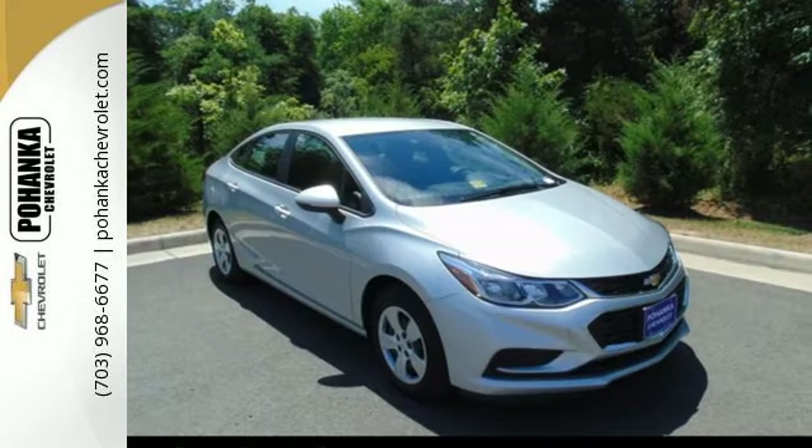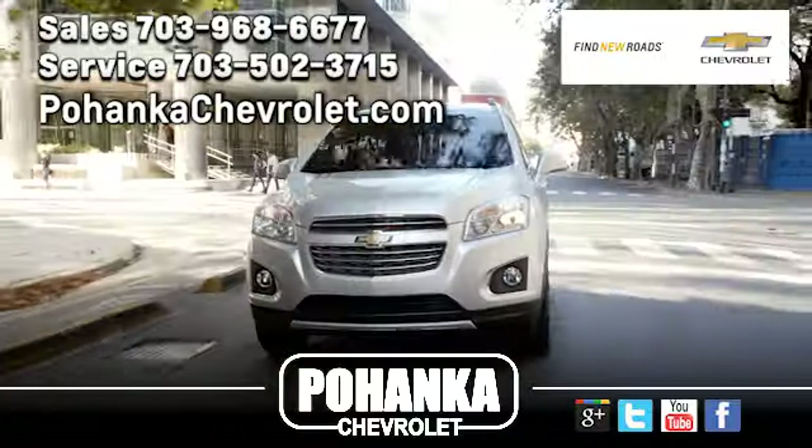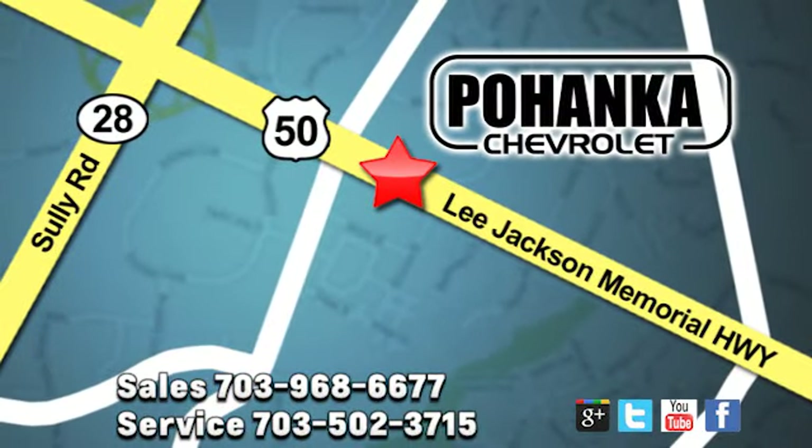Never stop moving. Take this Cruze home today. Pohanka Chevrolet is a great place to buy a car. We're conveniently located at 13915 Lee Jackson Memorial Highway, Route 50 in Chantilly.